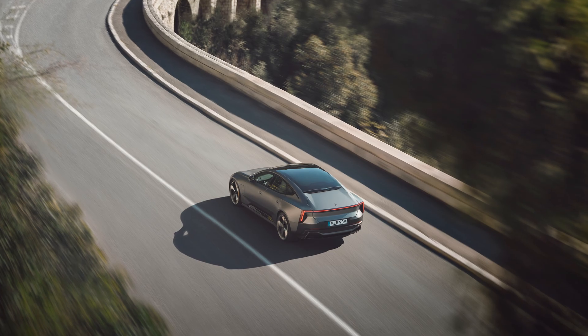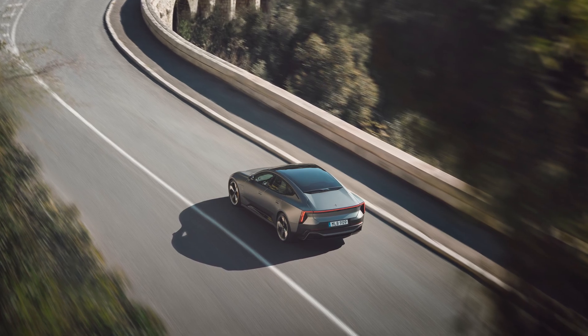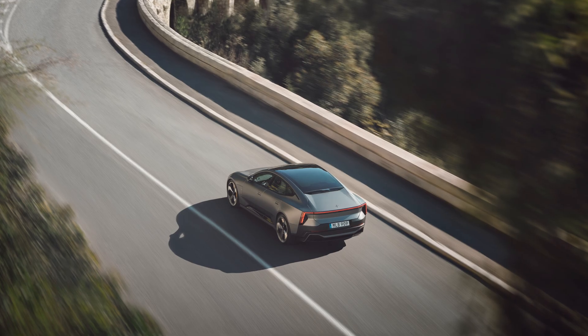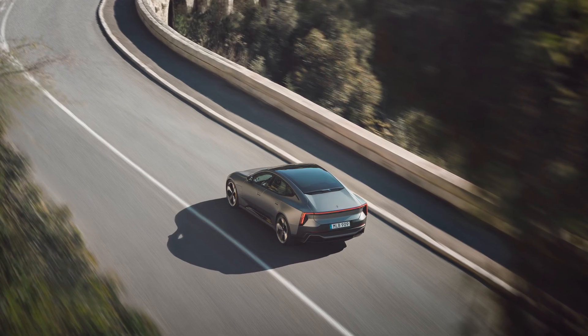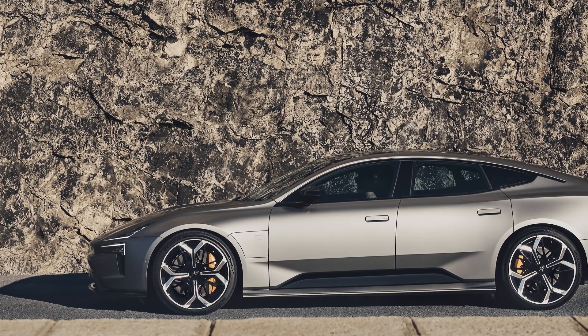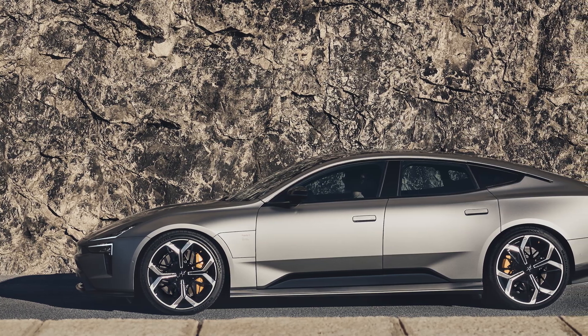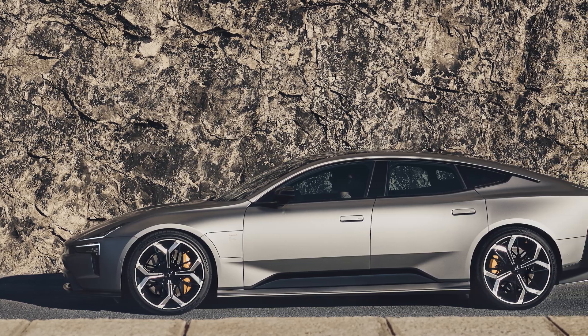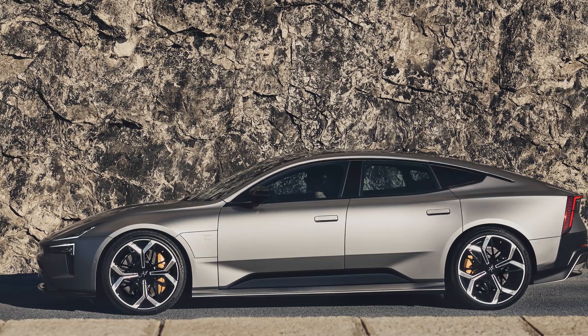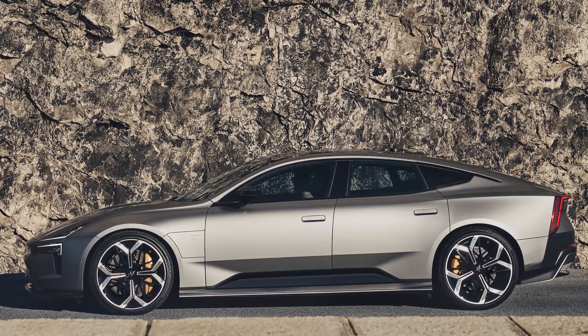Underneath is bonded aluminum for the platform, which means the Polestar 5 is sort of like an Aston Martin in a way — a platform that is both light and rigid, with torsional rigidity higher than some seriously sporty machines. Sustainability plays a role here too: the platform is constructed using 13% recycled aluminum and 83% from smelters using renewable energy.